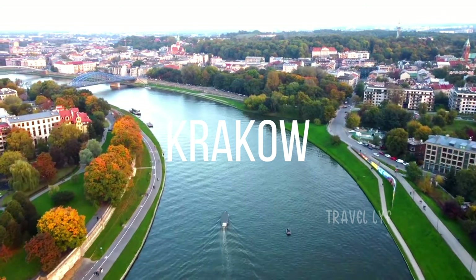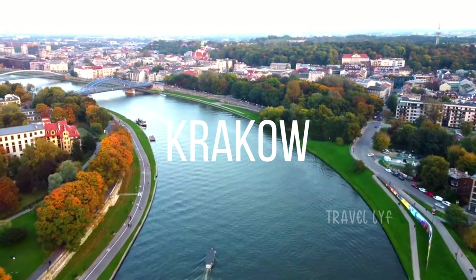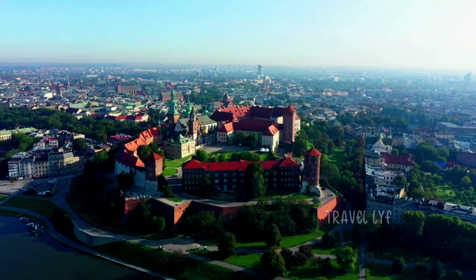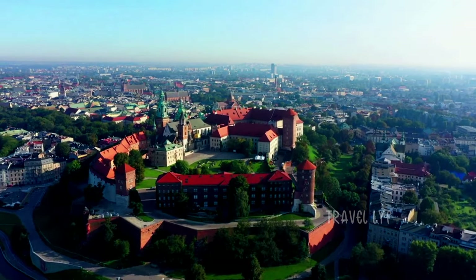Welcome to Travel Life Channel. In this video, we are going to explore the magnificent city of Krakow, Poland. Get ready to embark on a virtual journey through one of Europe's most captivating destinations.